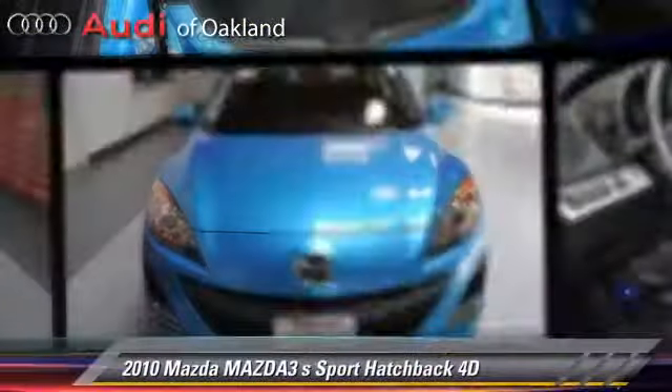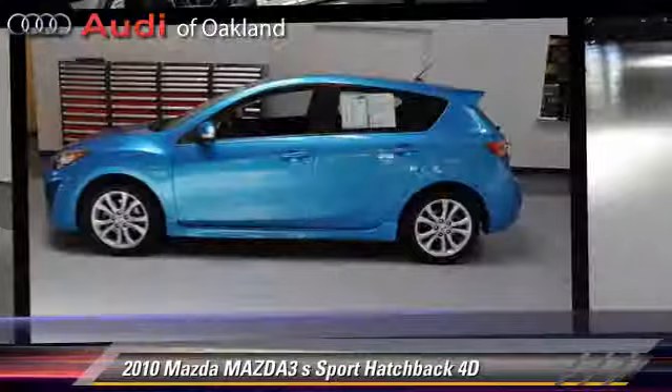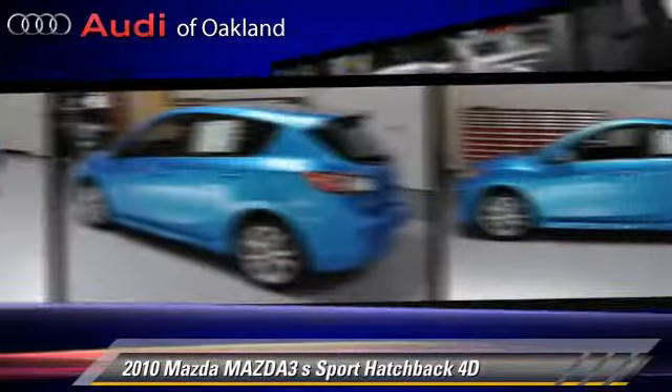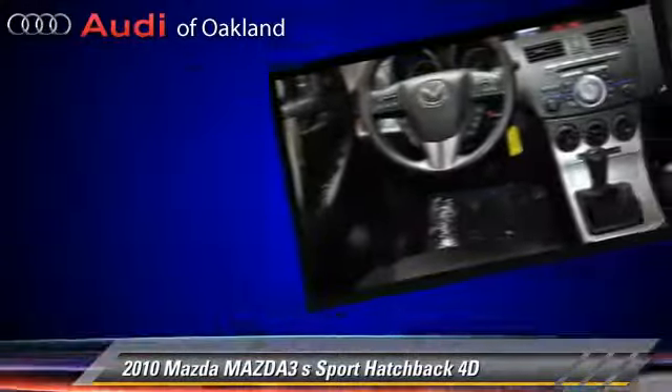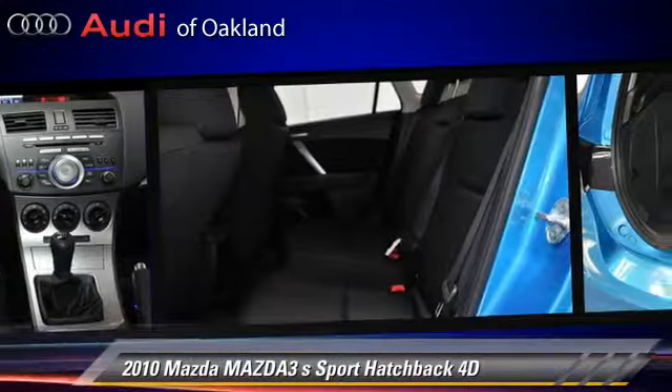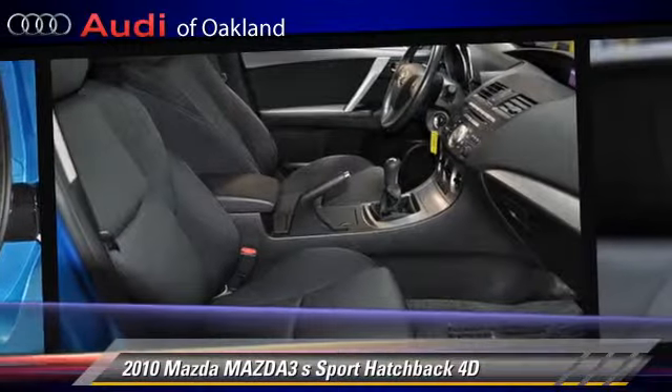The 2010 Mazda 3S, powered by a 2.5-liter four-cylinder engine with a six-speed manual transmission with overdrive. This front-wheel drive hatchback with fewer than 35,000 miles on the odometer gets up to 29 miles per gallon.